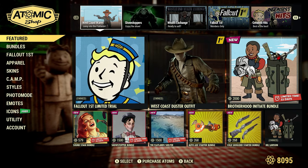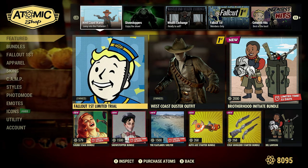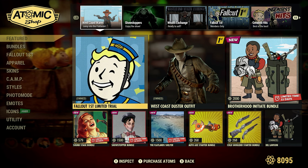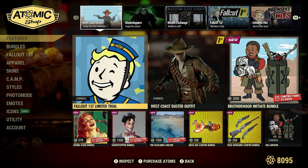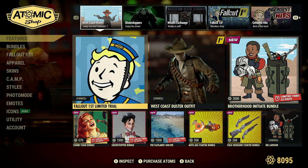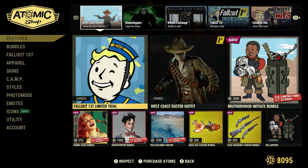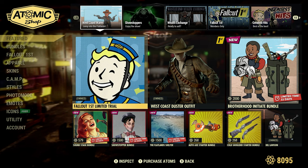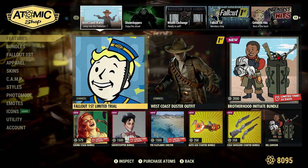The highlight of all this is the Fallout First limited trial from April 16th to April 23rd — that's pretty awesome in itself. You can check out that video I just made before this one where I go through a couple little tips for those of you who are new to the game. Hope you enjoyed the video — please like, subscribe, and share when you get the chance, it really helps me out.